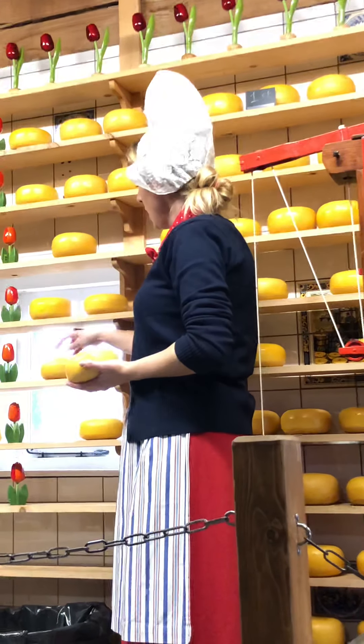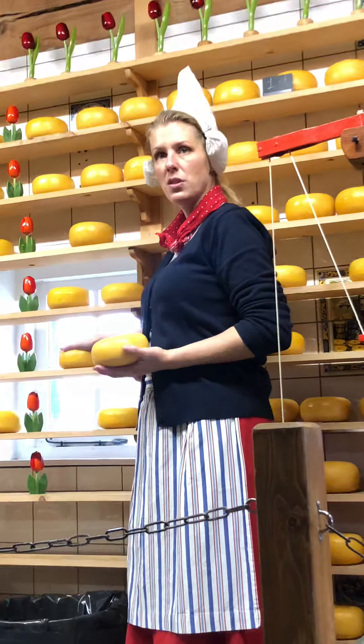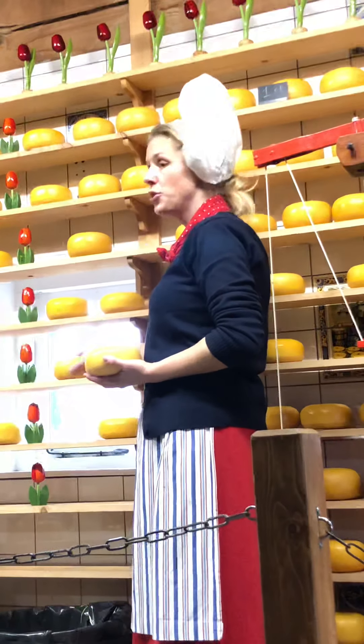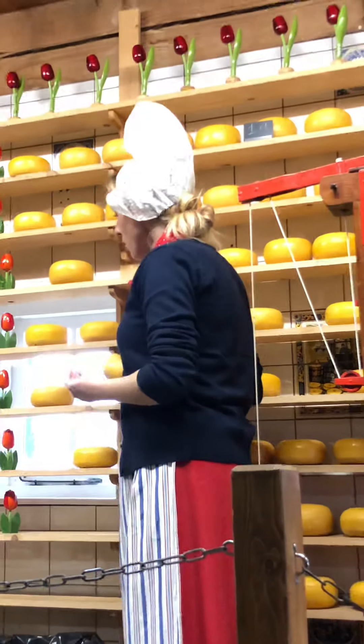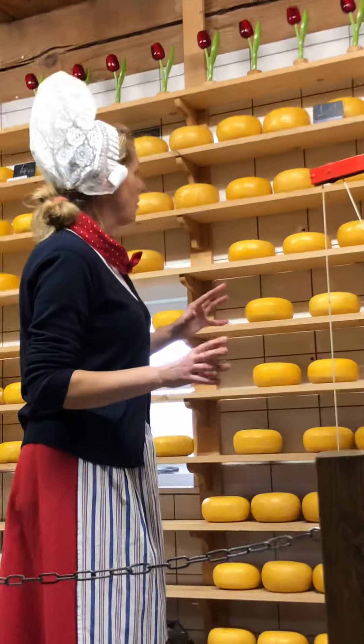The cover also gives us the opportunity to age the cheese. It's a porous cover, so when you lay it down, the moisture gets out and the cheese stays inside — it gets more concentrated over time. It takes one month to get young cheese, six months for a middle-aged cheese — we call it belegen — and a year or longer to get old cheese. The older it gets, the harder and saltier it tastes — it's a bit like Parmesan cheese.